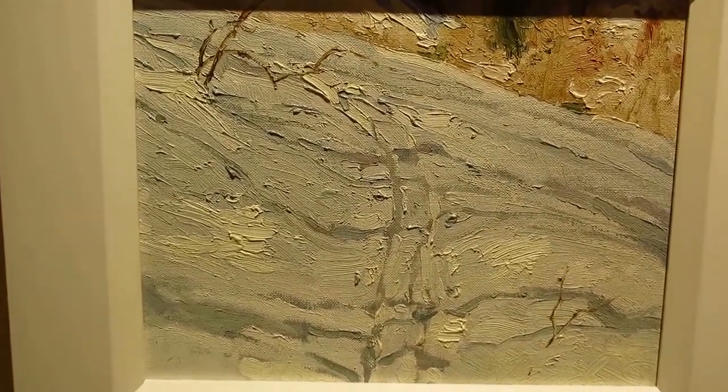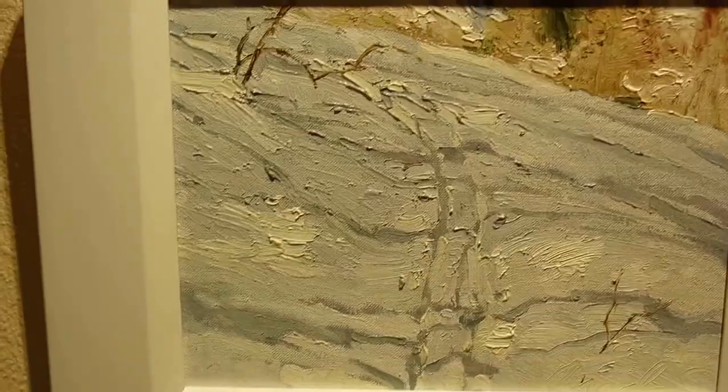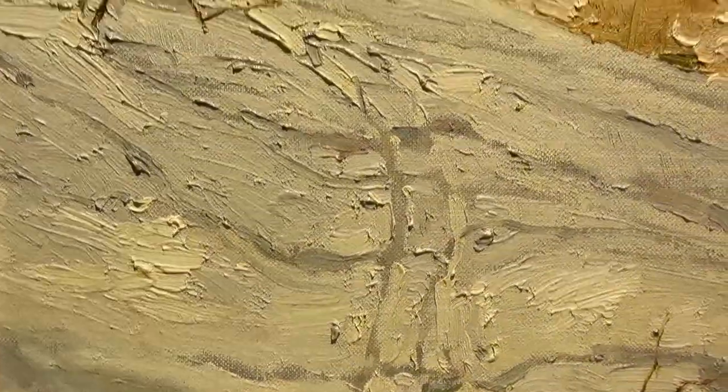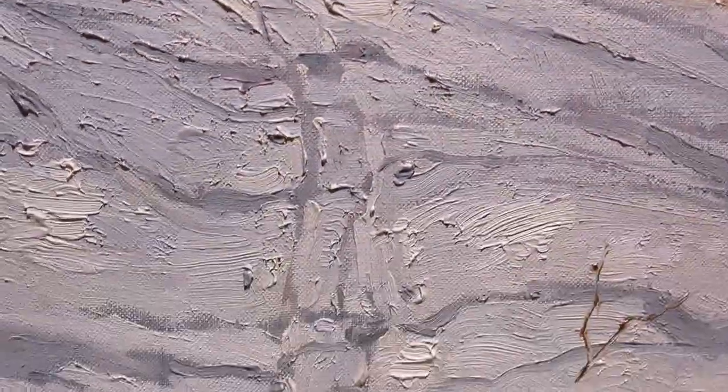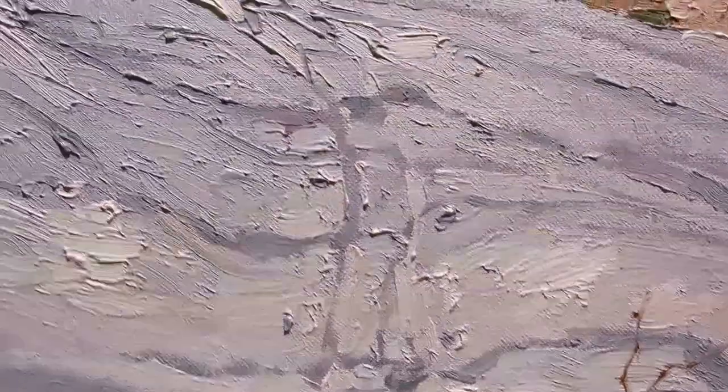This is called Ice Man. Right after I did this — this is in Alta, Utah — that whole story of the Tyrolean man came up. And I was like, wow, that's like my Ice Man painting — the man that they found in the Tyrol Mountains.